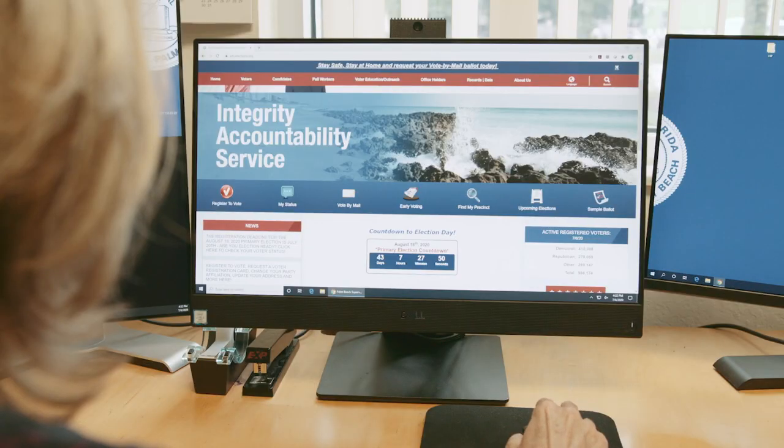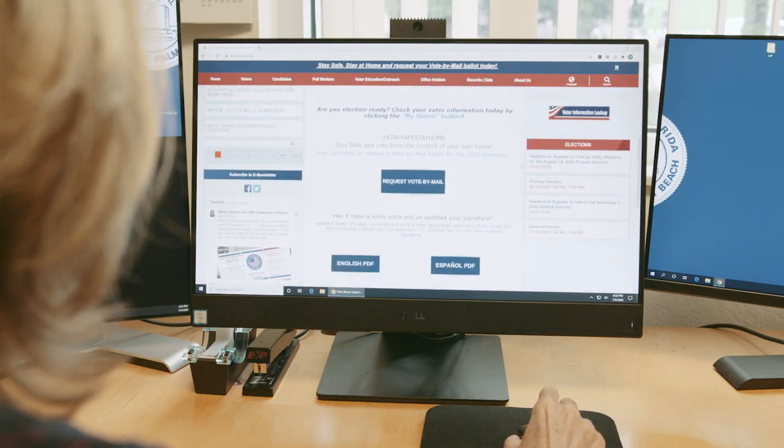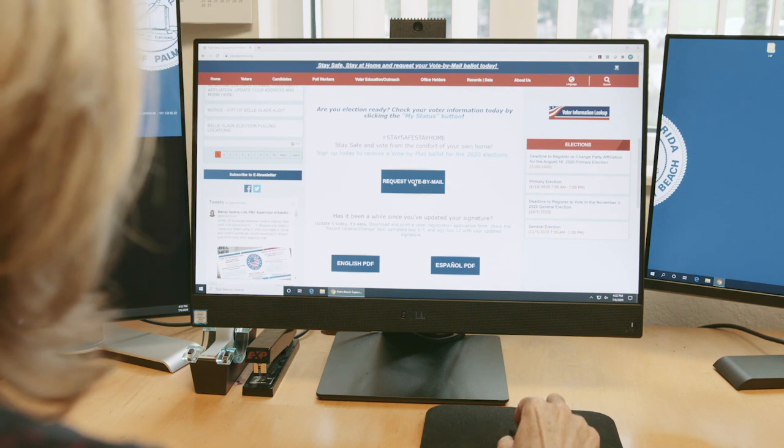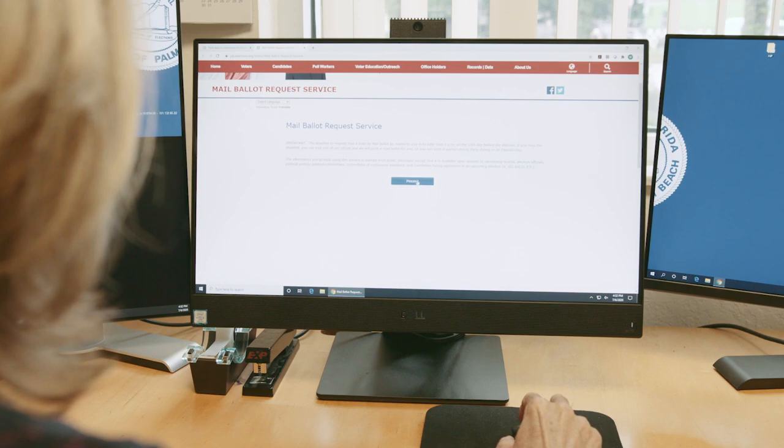There are several convenient ways to request a vote-by-mail ballot: online, by email, regular mail, phone, fax, in person, or via authorized designee.